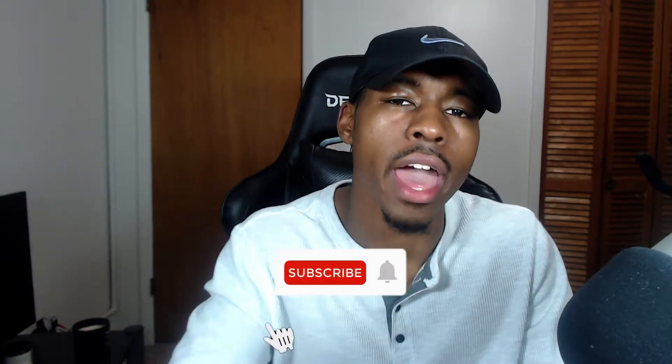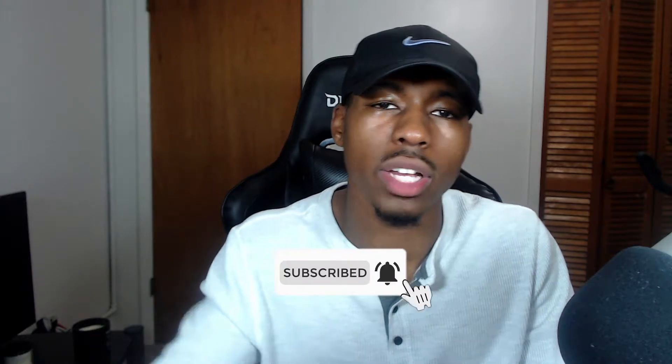Welcome back to the channel. In today's video we will be talking about SundaeSwap. Before we get into that, make sure you guys subscribe to the channel, hit the bell notification so you can be updated when I upload a video. Comment down below your thoughts and opinions on SundaeSwap, also hit the like button — it really does help out the channel. We are on the way to 1k subscribers.